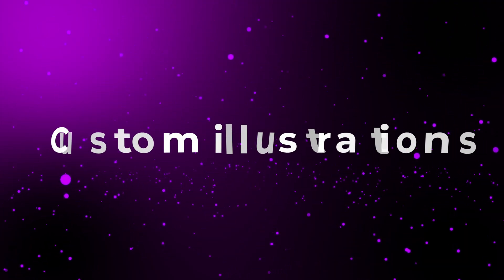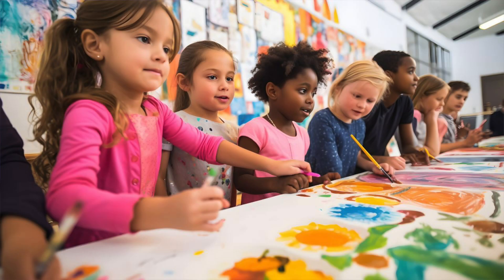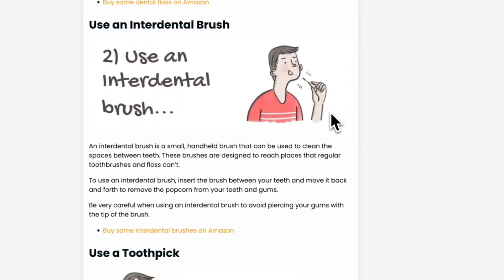The first web design trend I've got for you is custom illustrations. Forget your boring stock photos in 2025. Add some personality to your designs with some custom illustrations. AI images are also going to be a thing in 2025, but personally I can still spot an AI image from a mile off. They just lack the personality and the quirkiness that you get from hand-drawn illustrations. I recently added some hand-drawn illustrations to one of my websites, to a blog post about popcorn, and it really elevated the post and gave it some personality.